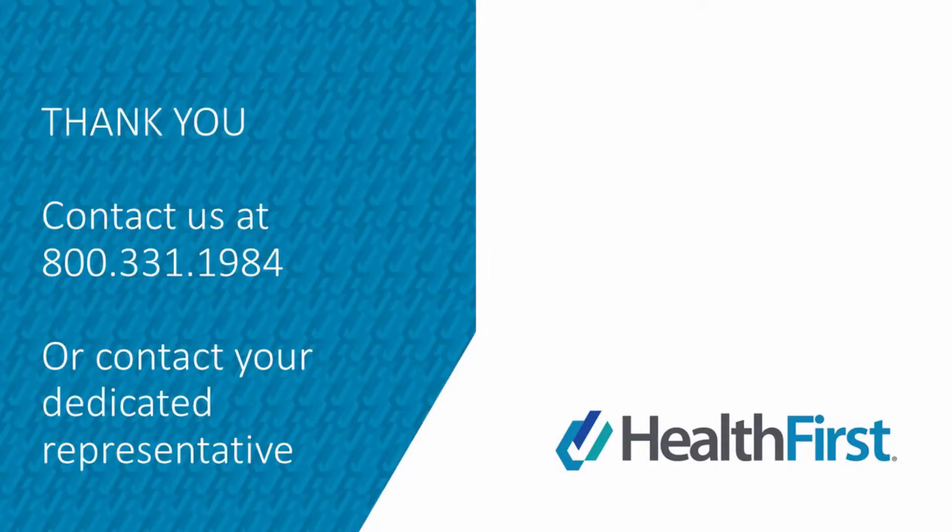Thank you for watching. If you have any questions, please contact your account representative or call us at 800-331-1984, or visit our website at www.healthfirst.com.